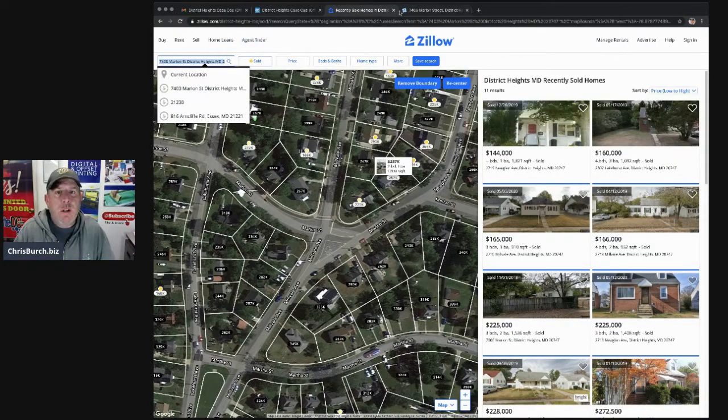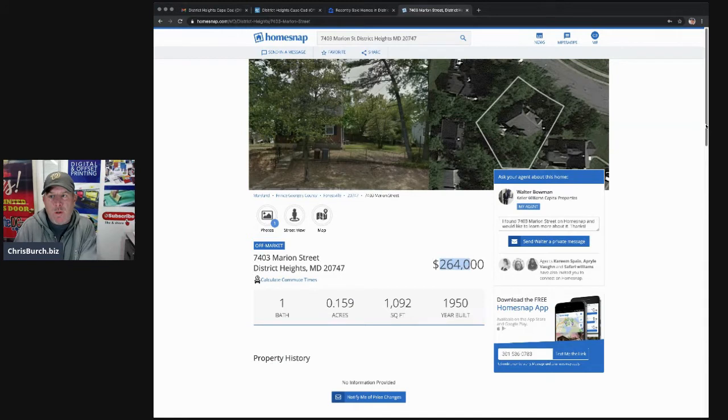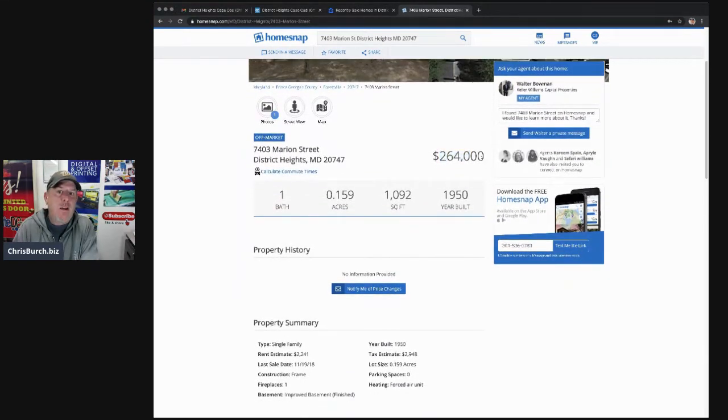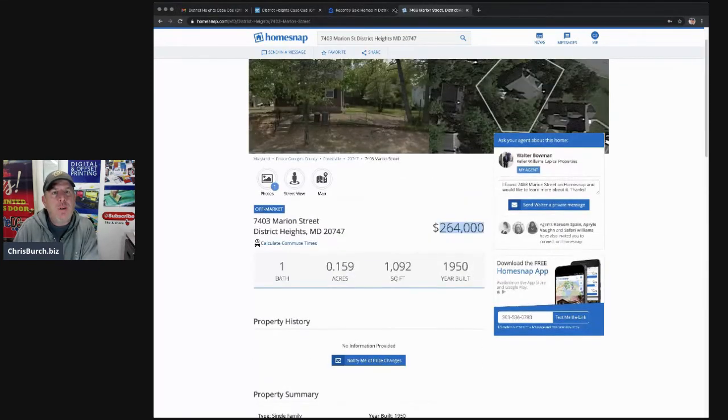I also use HomeSnap sometimes, and HomeSnap gives you a little more perspective. HomeSnap is estimating the value of this house at $264K. I understand I'm not a licensed realtor, and a lot of internet pricing is not accurate — it's usually high. So if it's usually high, then $264K is high. They're saying rental analysis is around $2,200.